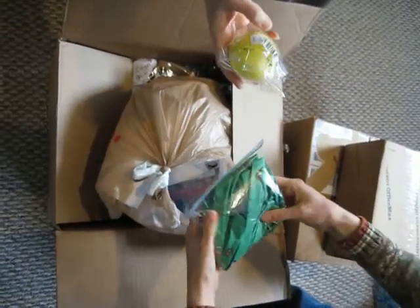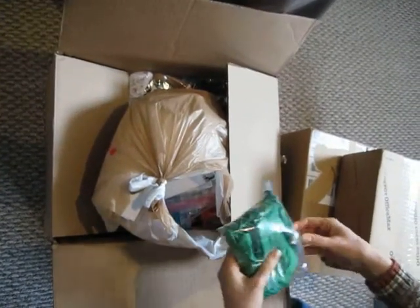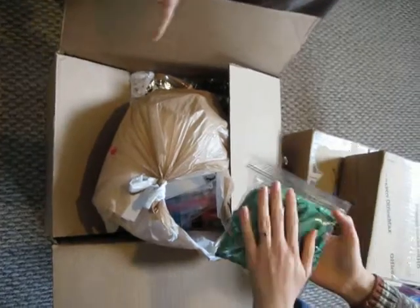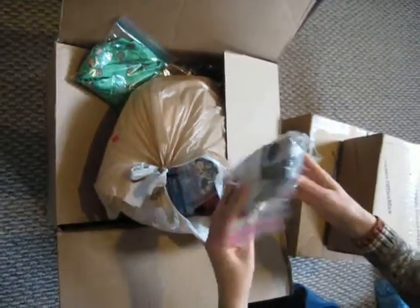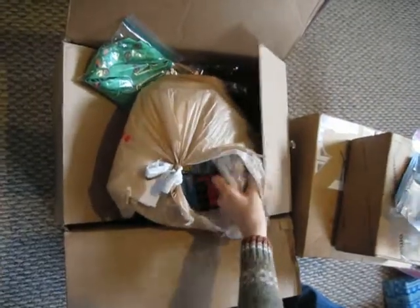We need balls — we never have balls, we need lots of balls. Oh, these are the sashes. Those are the sashes from the Girl Scout dresses. And sewing kit supplies — oh good, because I need to make some. They're pretty much out.